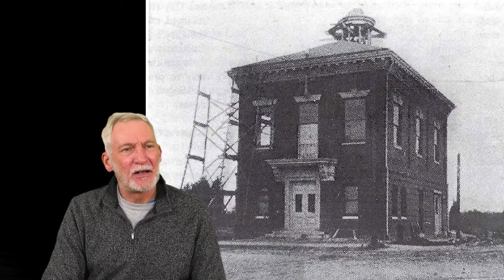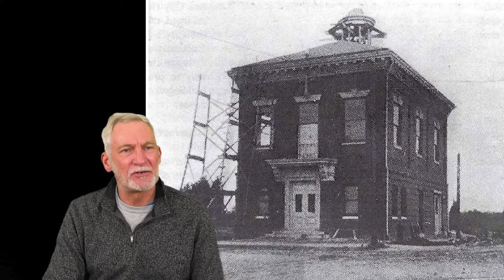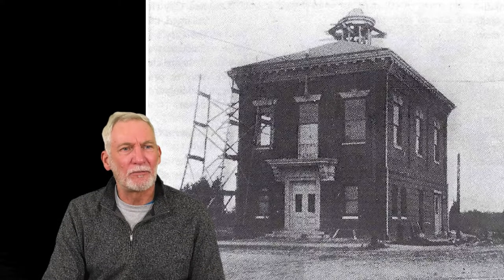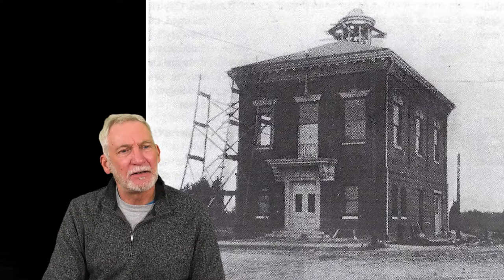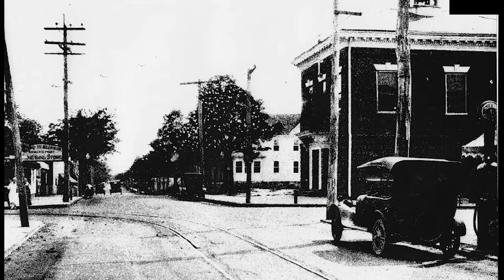This building started its life as the Summers Point City Hall. Here it is under construction in 1905. The city bought the land on the corner for $1,000 in 1903 and it was completed in 1906. This is the building in 1910. Can you see the trolley tracks going left off the Shore Road? And look next to that old car — that's a gas pump right on the side of the road.